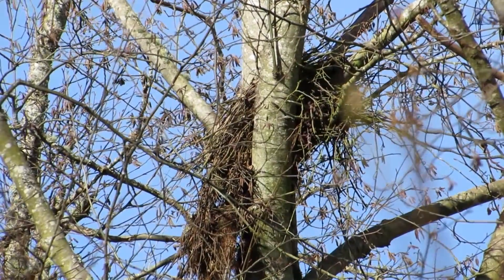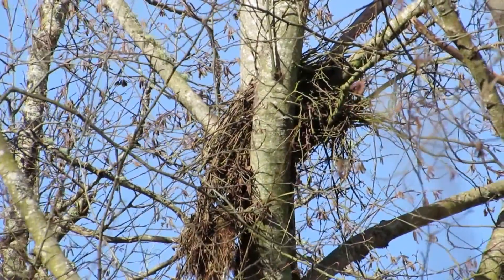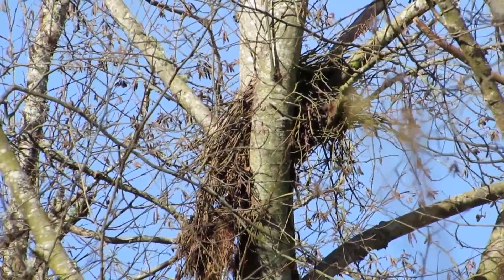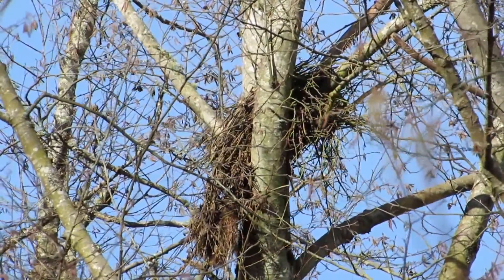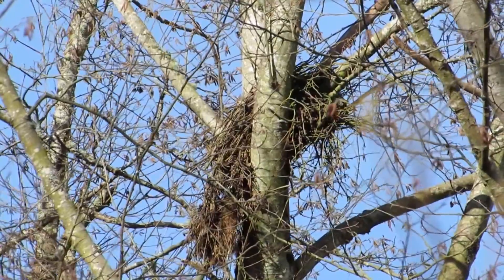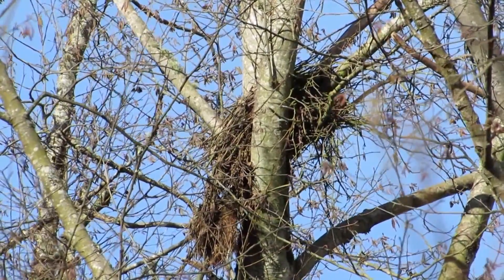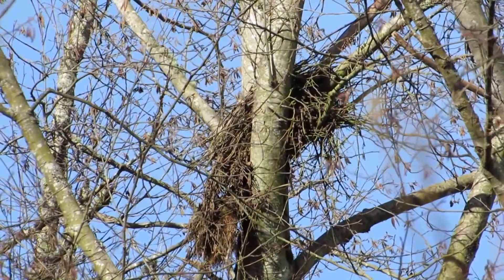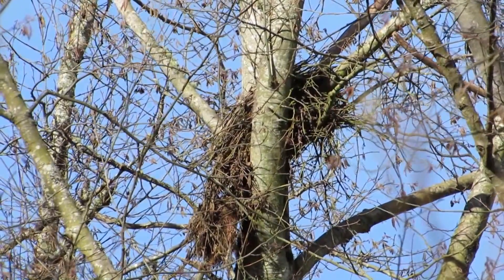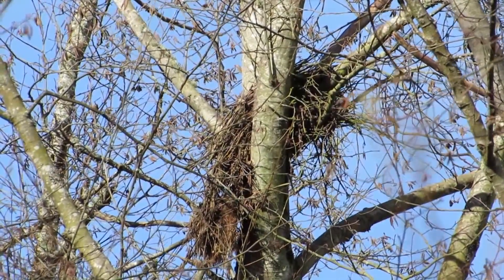Here we are at the Seuss Creek Cooper's nest — this is the one they used last year. You can see there's a lot of damage: looks like it got iced up and then it slid, kind of pulled off to the back there. So it'll be interesting to see if they rebuild this one or go back to the previous nest in the conifer tree.